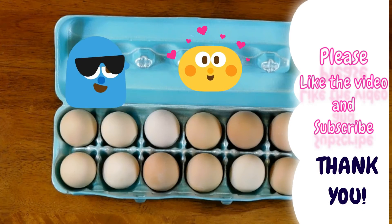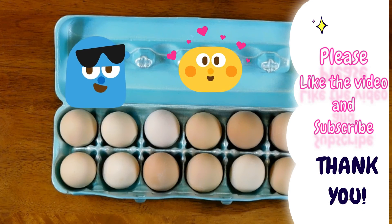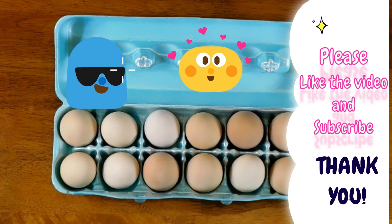If you liked counting with us today, don't forget to like and subscribe. See you next time on Adventures with Chase and Stella.